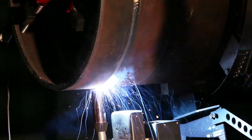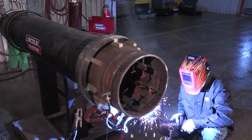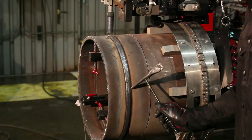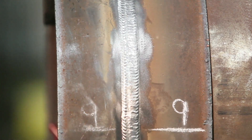Consistent arc length and minimal spatter give you best-in-class performance in hot, fill, and cap-pass welding. The fast-freezing slag provides consistent puddle support for a flat bead shape all the way around the pipe. The slag is easy to remove, reducing cleanup time and helping you get the job done faster.